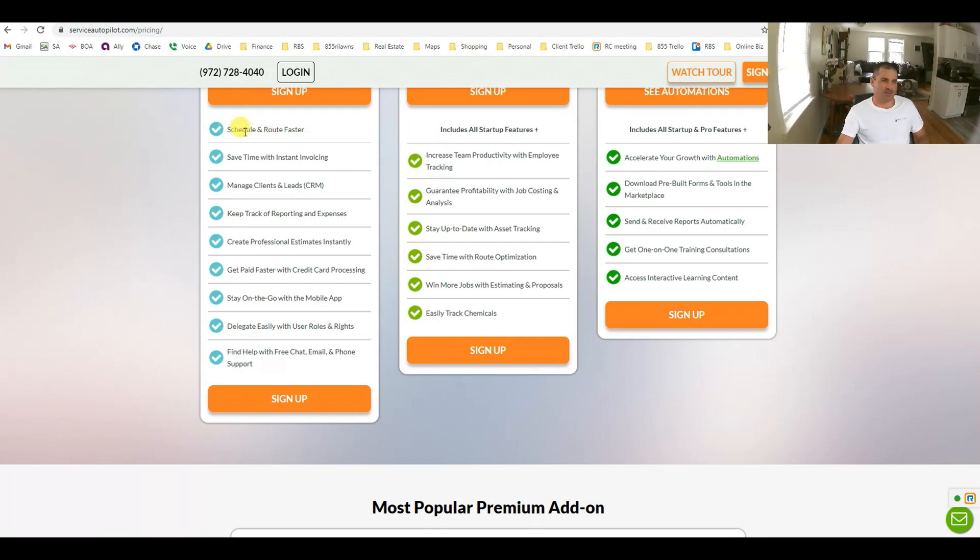A lot of people use the basic features — scheduling, invoicing, the CRM. If you're not using a CRM right now, you're way behind and definitely wasting time. CRMs are customer relationship management, but it's so much more than that — names, phone numbers, services and accounts, anything you need to know about your customers in one place. Service Autopilot keeps track of reporting and expenses. Estimates are awesome, and the follow-ups that go with that.